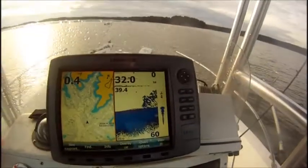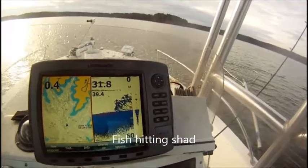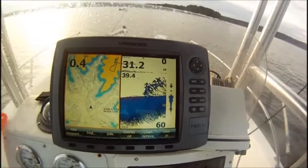In the middle of them. Look at these fish right here hitting these shad. That could be big catfish or big stripers, I don't know, but you can see where they come up off that bottom and hit them shad right there.